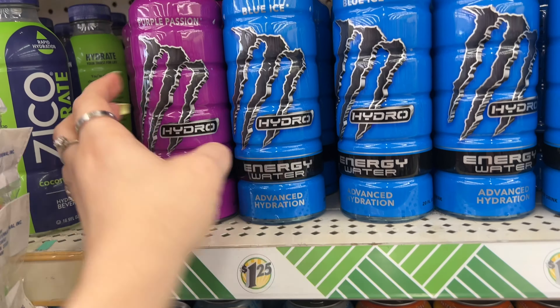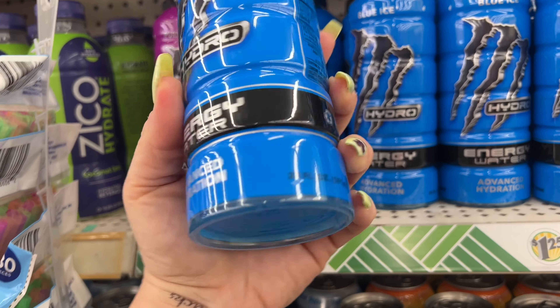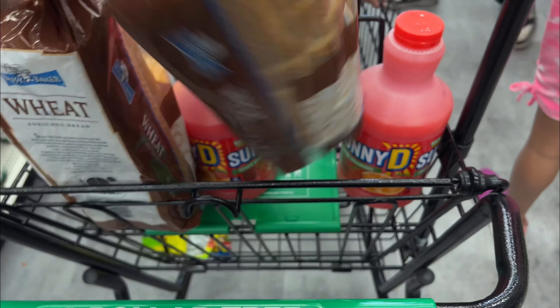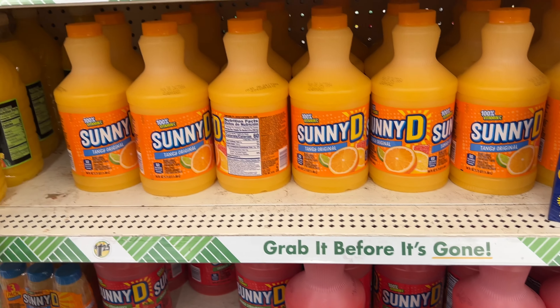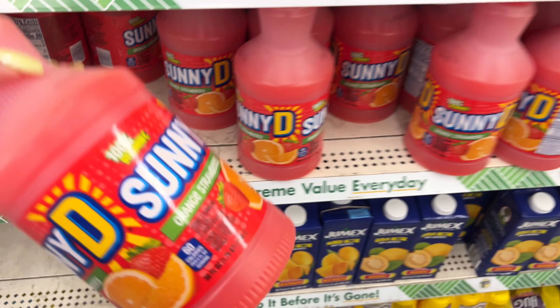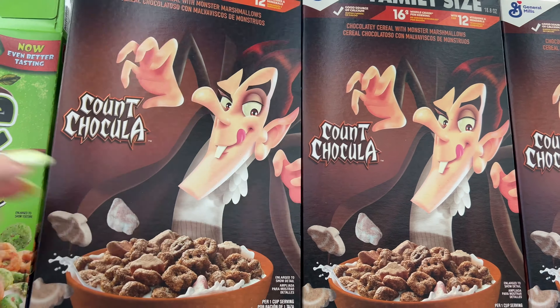In the food section they have Purple Passion Hydro Energy Water, Blue Ice advanced hydration - 20 fluid ounces for $1.25. I also love to pick up the bread for $1.25. And they have Sunny Delight - 56 fluid ounces, family size, absolutely great for $1.25.